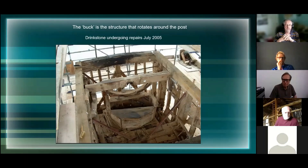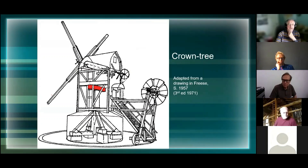On top we have a bit usually referred to as the buck, which rotates around the post. This is a view of a buck at Drinkstone in Suffolk undergoing repairs in 2005 with the roof taken off, looking down from above - you can see the bit in the middle where the stone sat for grinding the corn. We've got this trestle arrangement, usually encased in a roundhouse to keep the weather off. On top of the main post is another very important large timber called a crown tree. The two main elements in terms of large timbers are the main post and the cross tree.